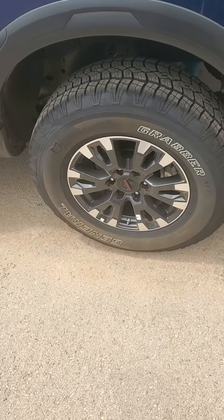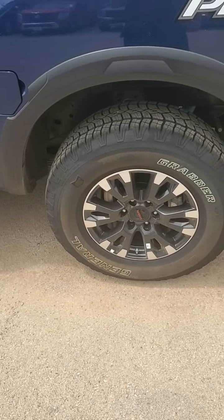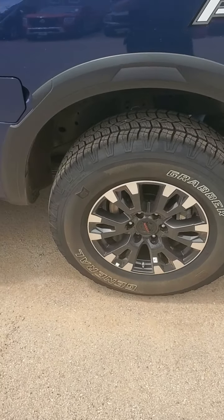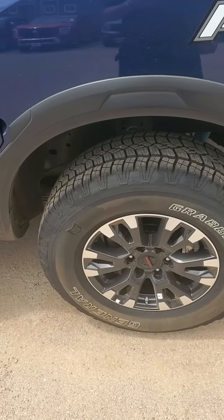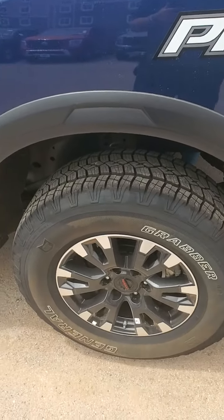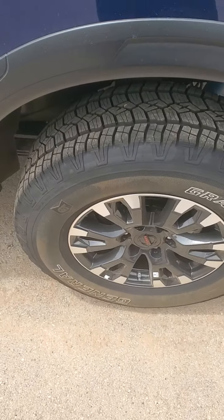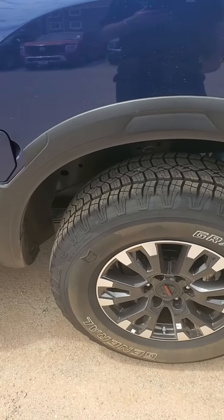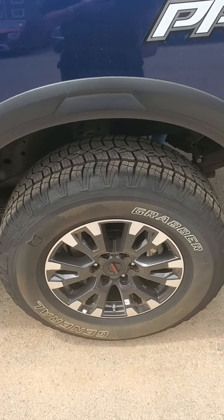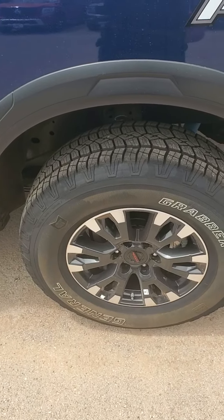Once again, looking at the rear wheels, this has the electronic push button rear locking differential. You also have four-wheel drive, of course, off-road suspension with the Bilstein shocks. Check out these tires — that's 10-ply for jagged rocks and those big old mesquite thorns and stuff. You don't have to worry about any of that, and in the event you do, we've got a spare tire for you.